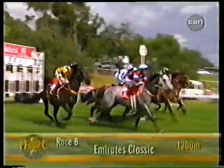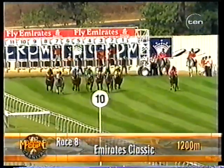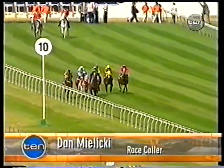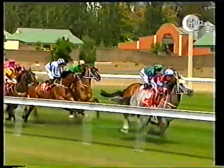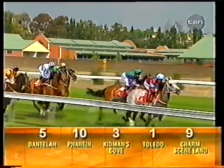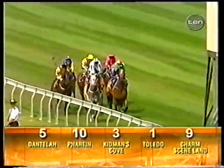Placing in the Group 2 Emirates Classic. Dantelar won the jump away today, going straight to the outside rail. It's Dantelar from Toledo, Kidman's Cove, Mastic, Spargo, Farrain, and then came behind those runners, Flavor getting back towards the tail end. About 900 metres left to travel. It's Dantelar about a length in front of Farrain, two lengths to Kidman's Cove. Charm Seam Land close. And Toledo about four lengths off the lead as they go past the 800. Followed by Mastic and Flavor, and Spargo at the tail end of the field.